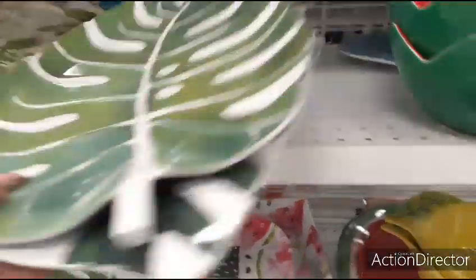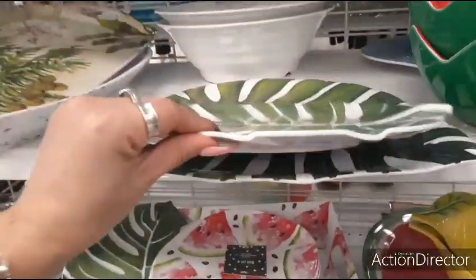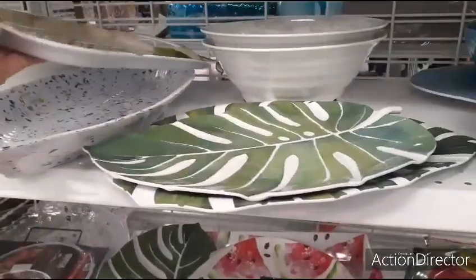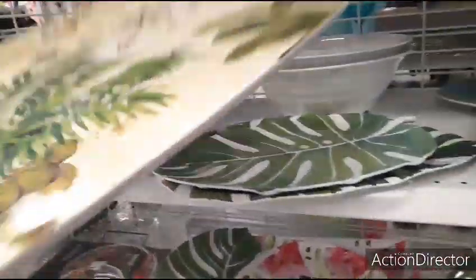They also have these at the $0.99 store, so just letting you know. $4.99 here — I think they're like $2.99 at the $0.99 store. $7.99 for a larger one. Here's the tray, $7.99.